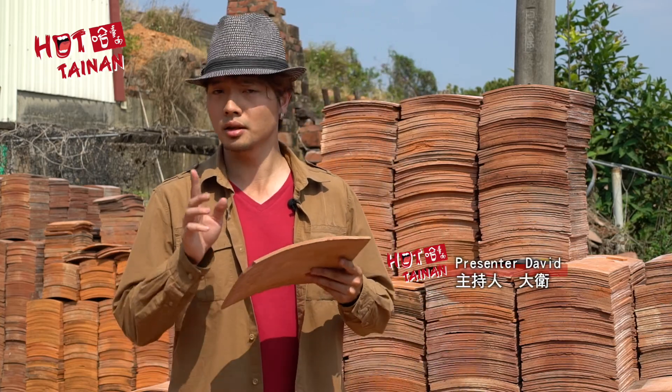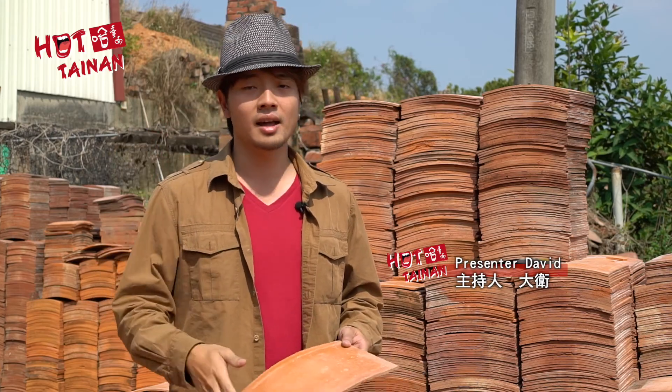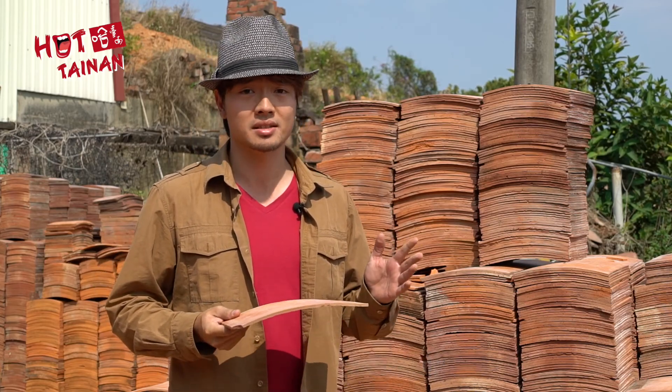Hey folks, David here. Liu Jia has a hidden secret — it actually has a lot of roof tile kilns in this area, and this whole industry started more than 300 years ago. But now it's a fading business, with only very few remaining in this area. So let's go take a look.